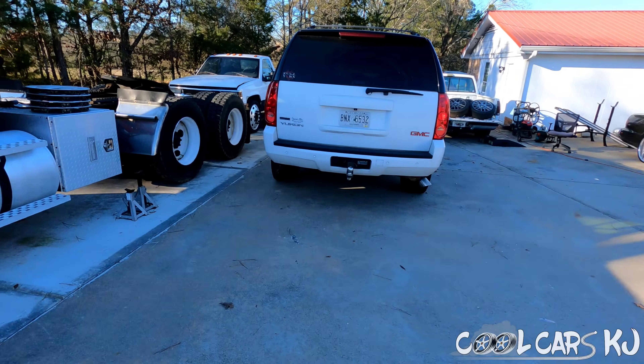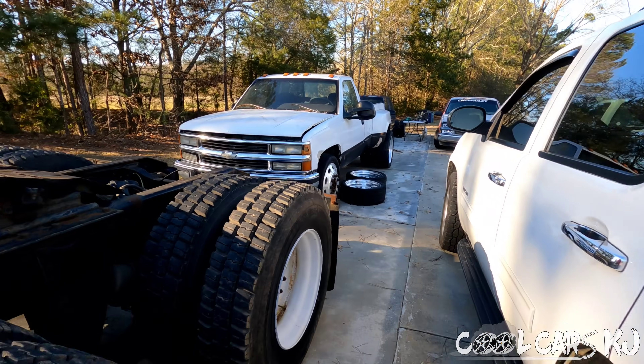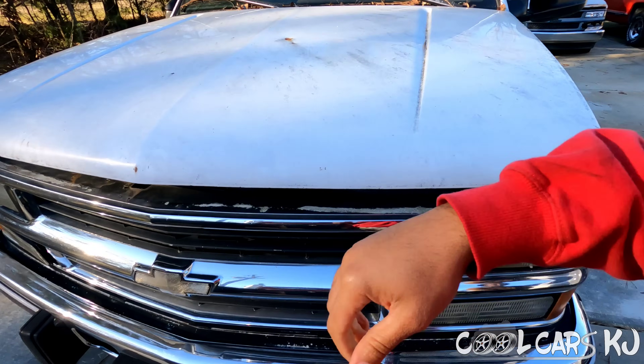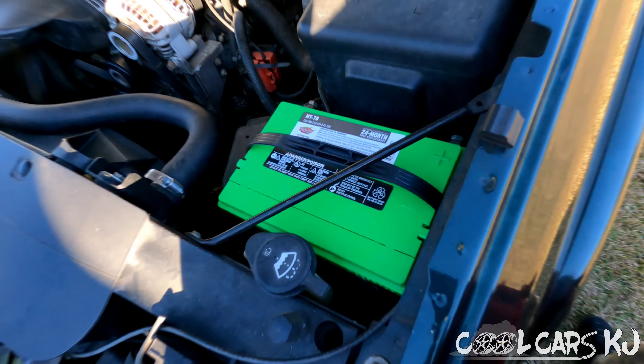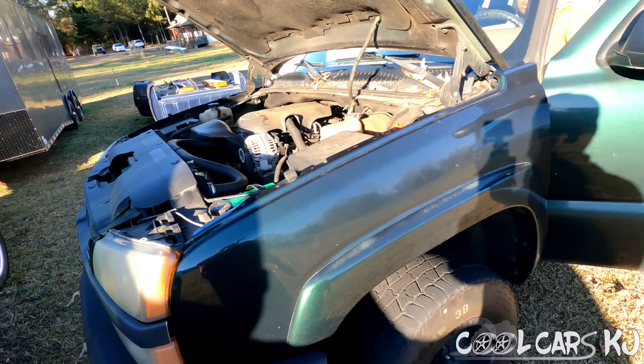Before we do that we gotta put a battery in it - the battery that was in it was actually too small and it was dead, so I got rid of it. I grabbed one of these batteries out. Nothing like a green top Interstate, man - I always love looking at those batteries. Let's crank it up.